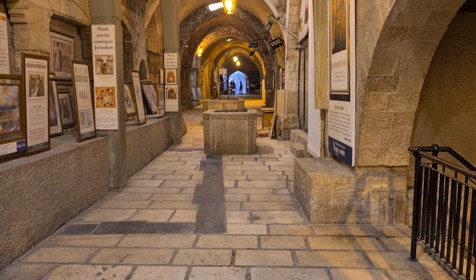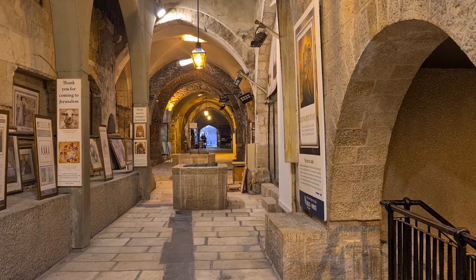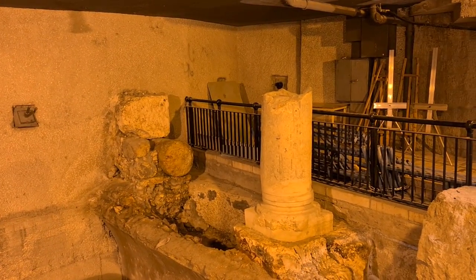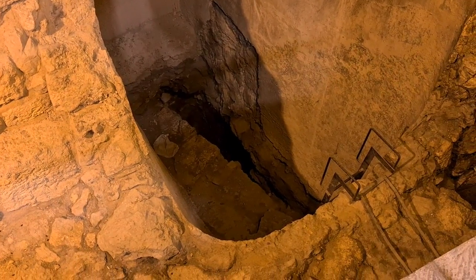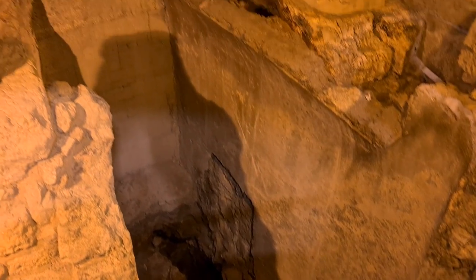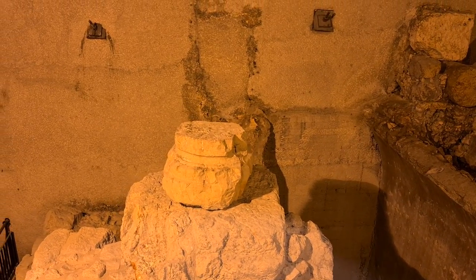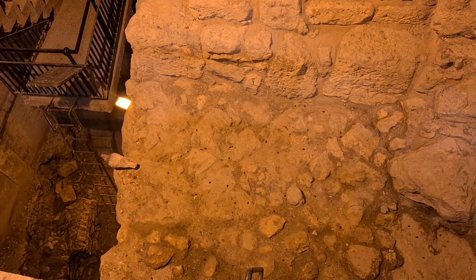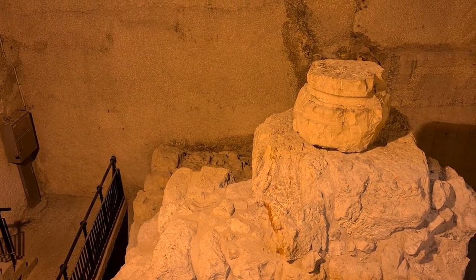I want you to understand that Jerusalem was built on top of so many cities. It's been destroyed so many times, and then someone else built his city on top of it. For example, here you can find columns from the 6th century, and that is a water system maybe from the 19th century. Another column from the Cardo — 6th century A.D. — but the wall that you see here is from the Hasmonean time, and we will see it later in a better perspective.